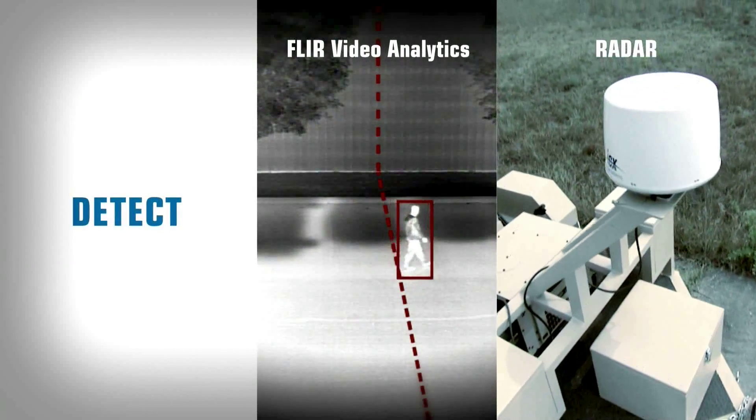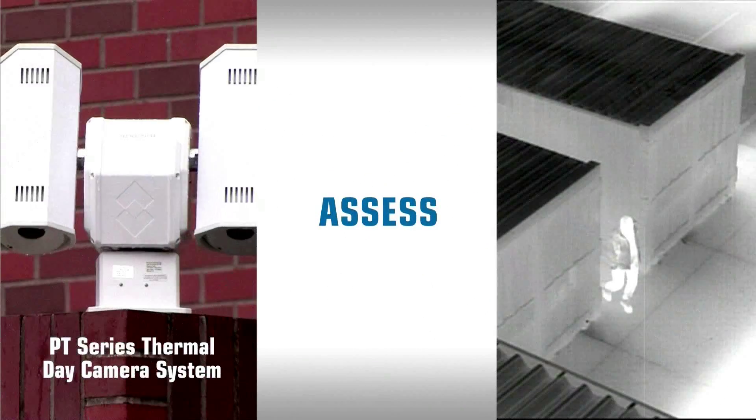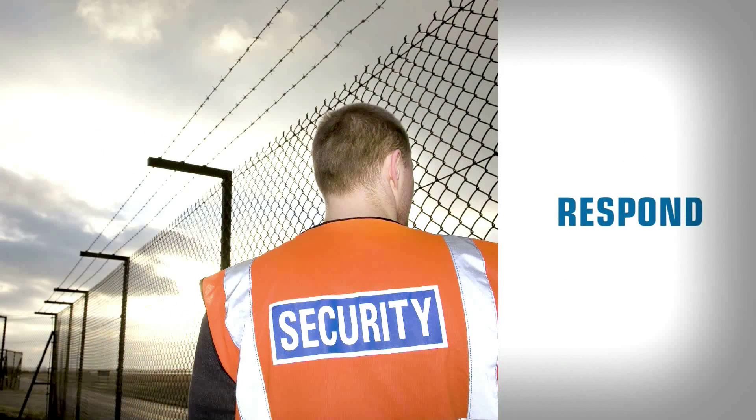Your security relies on your ability to detect intruders, assess the threat level, and respond effectively.